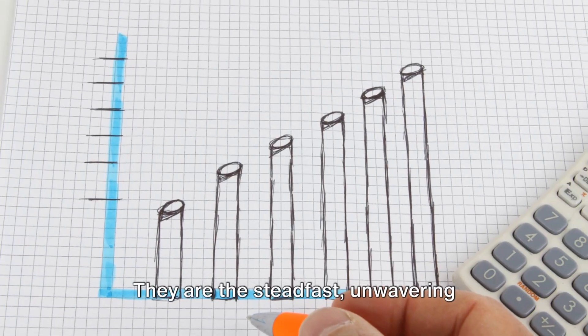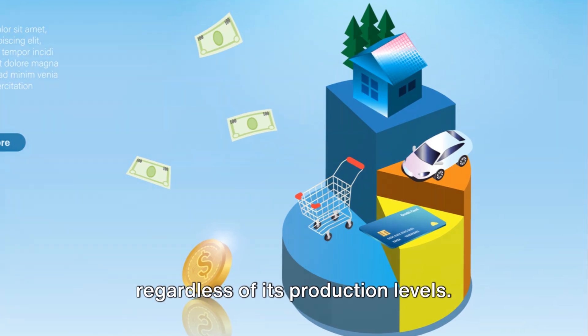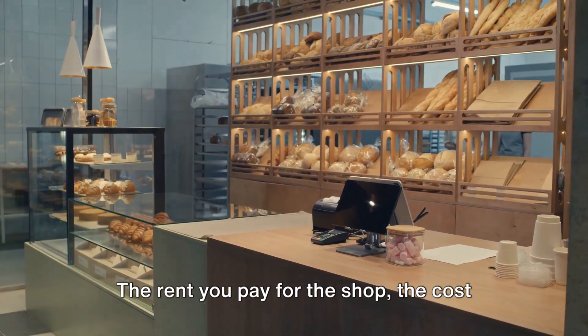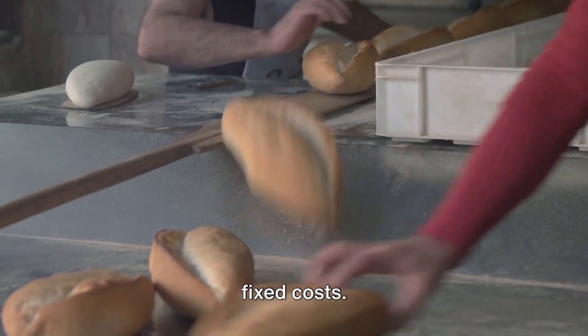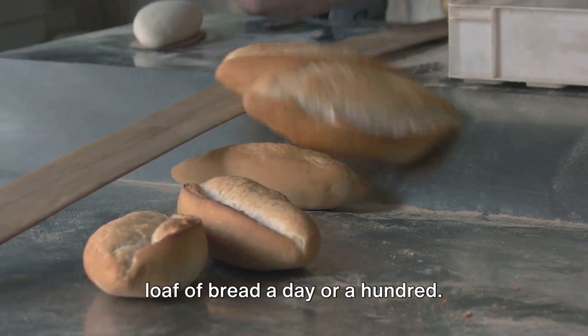They are the steadfast, unwavering expenses that a business must pay, regardless of its production levels. Imagine owning a bakery — the rent you pay for the shop, the cost of the baking machines, and the insurance for the place are all examples of fixed costs. They remain the same whether you sell one loaf of bread a day or a hundred.